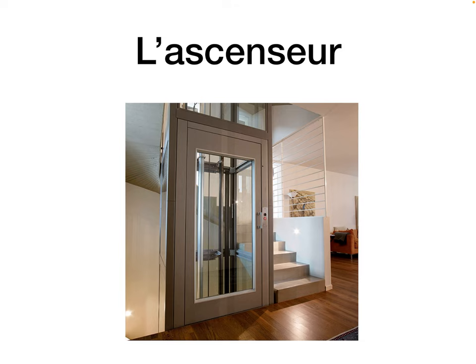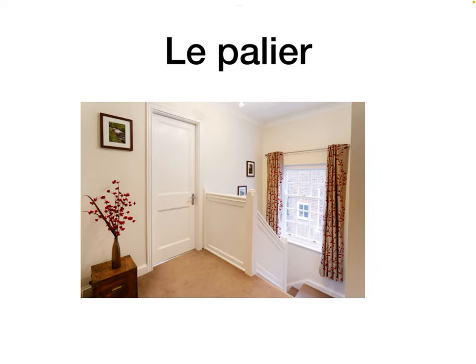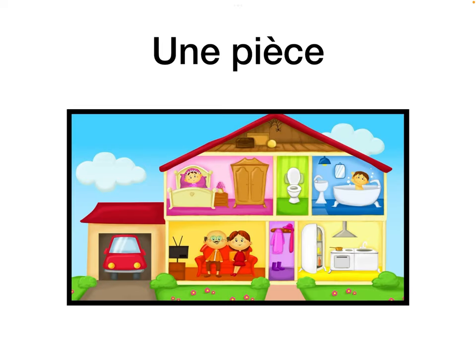L'ascenseur is the lift or elevator — think you're ascending, going up. Le balcon is the balcony. Le palier is the landing — the upstairs area. Le plafond is the ceiling. Une pièce is a room — remember, it just refers to a room in a house.